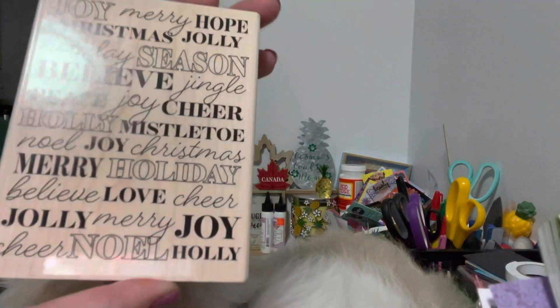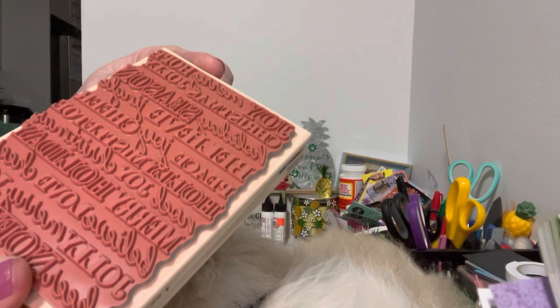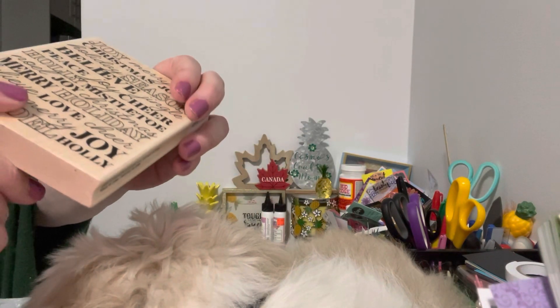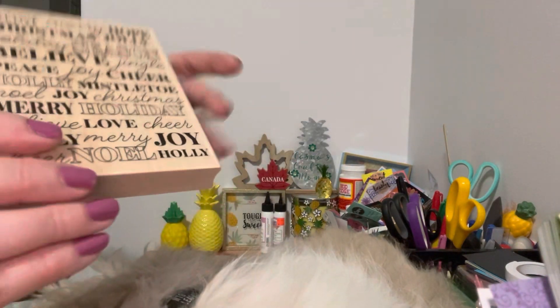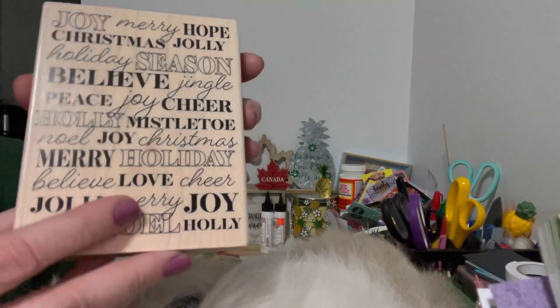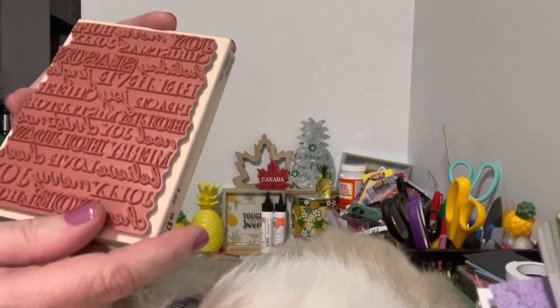I actually got two of each, so I'm prepared for next year! The next thing I found — I think I've shared this before but I bought it again — was this beautiful Joy Hope stamp. It is distributed by Recollections. It was regularly $11.99 Canadian or $7.99 US, and I got it for the rock-bottom price of $2.50. So look forward to making some cards with that!